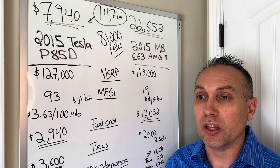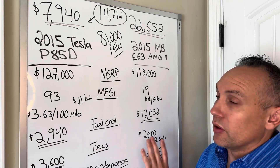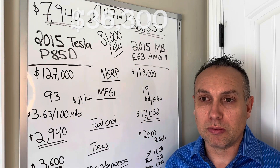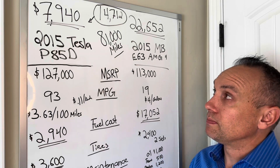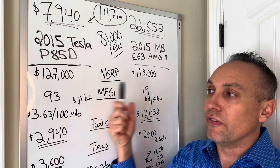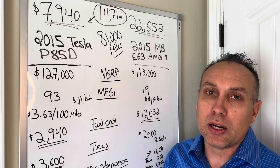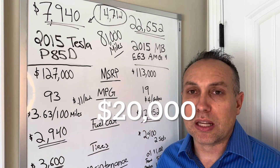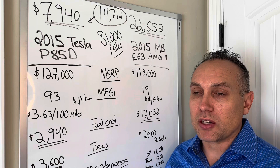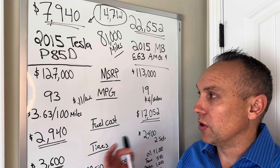Getting a high-performance AMG to 200,000 miles with no repairs is very unlikely — significant parts replacement would be needed. But even in the best case for the Mercedes with zero repairs, the Tesla savings are $36,300. If I then need a $20,000 battery replacement at 200,000 miles to get another 200,000 miles, I subtract that from the $36,000 savings and I'm still $16,000 ahead — with another 200,000 miles of driving. And in the next 10 to 15 years, battery costs should come down and aftermarket retrofit options should improve range and efficiency.